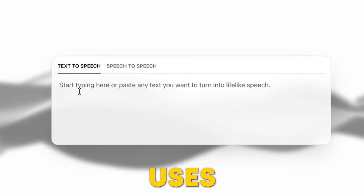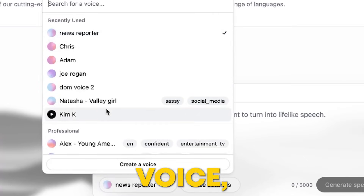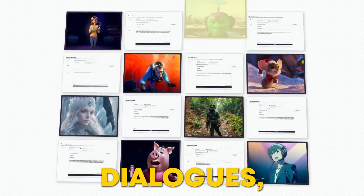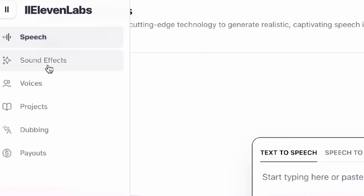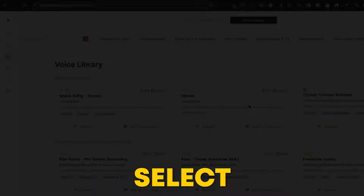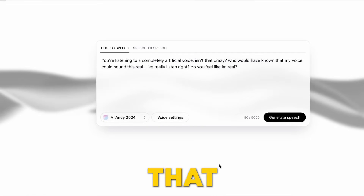Eleven Labs uses advanced AI to generate high-quality spoken audio in any voice, style, and language. Whether you're creating captivating audiobooks, immersive game dialogues, or engaging videos, Eleven Labs makes it incredibly easy. To get started, visit Eleven Labs, sign up, and explore their voice generation features. Input your text, select the voice style, and click Generate. It's that simple.